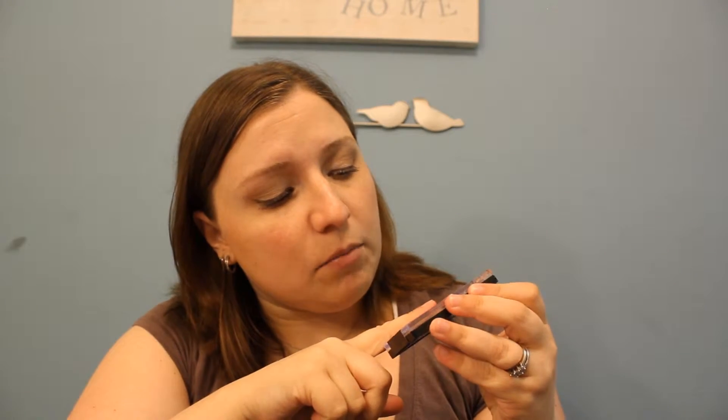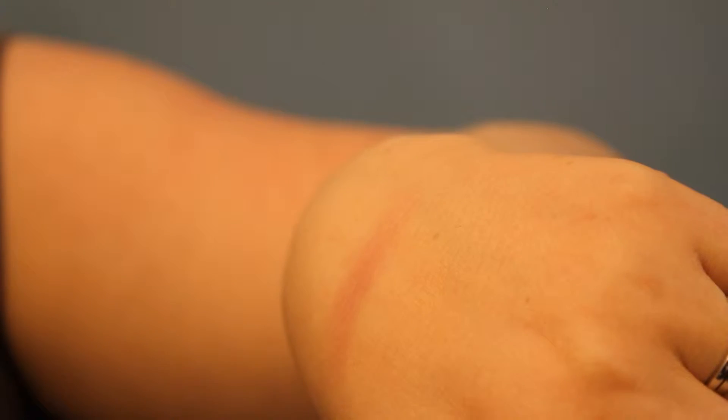The next product I picked up was also by Wet n' Wild. This is the I'm Getting Sunburned Color Icon Eyeshadow Trio. It has a pink, a brown that looks like it has some brown glitter in it, and a very pretty gold. There's the pink. There's the brown — wow, look at the payoff on that, it's very, very dark. And here's the gold. I was kind of hoping the gold would show up more. It looks a lot darker in the palette. So the pink, the brown, and the gold.